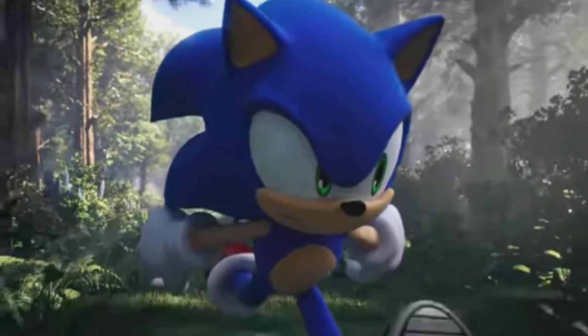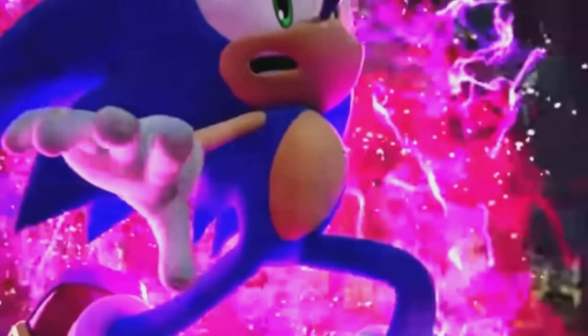We apparently just got some interesting news slash leaks come out recently about Sonic Frontiers and pre-order info for the game. Let's go ahead and talk about this right now.